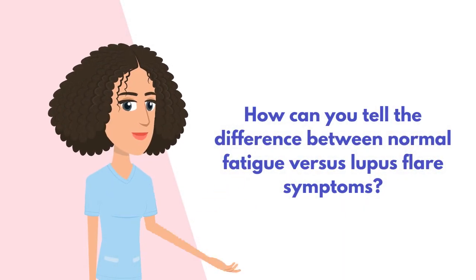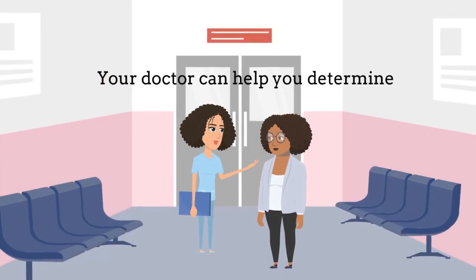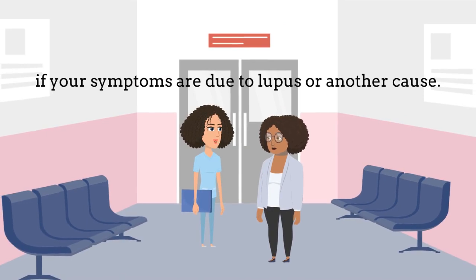So how can you tell the difference between normal fatigue and a lupus flare? Your doctor can help you determine if your symptoms are due to lupus or another cause.